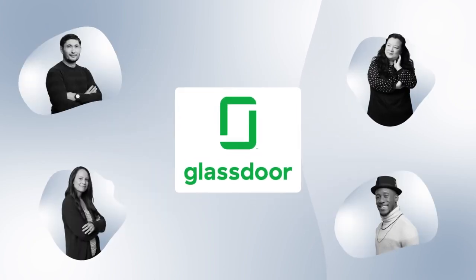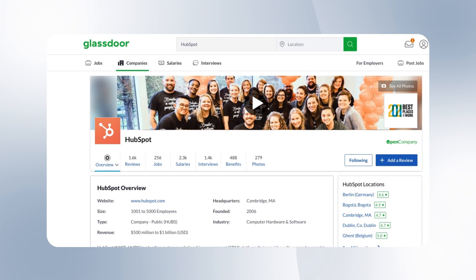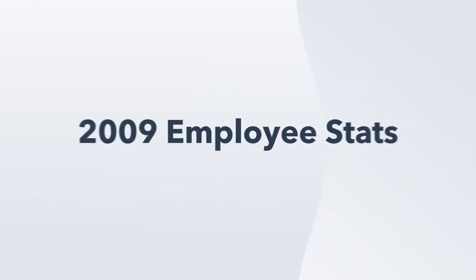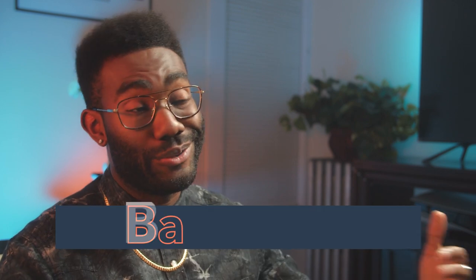Glassdoor is more than just a job site. When it launched in 2008, the company described itself as a career and workplace community where anyone can go to find and anonymously share real-time reviews, ratings, and salary details about specific jobs in specific companies. That very first press release included some fascinating statistics, including that only 24% of employees feel comfortable talking about compensation with their boss, and 59% wish they had a better understanding of fair market compensation. This reveals that Glassdoor understood the power of data from the beginning.